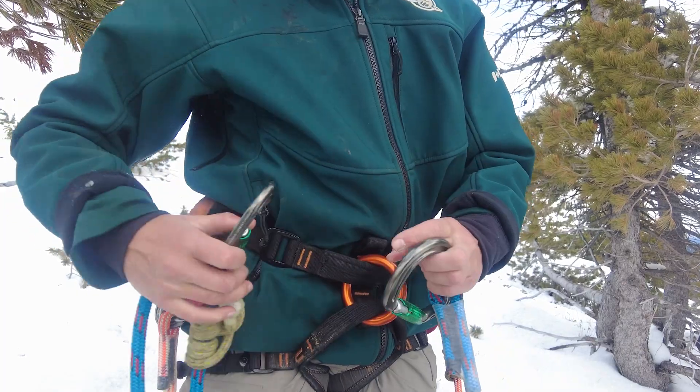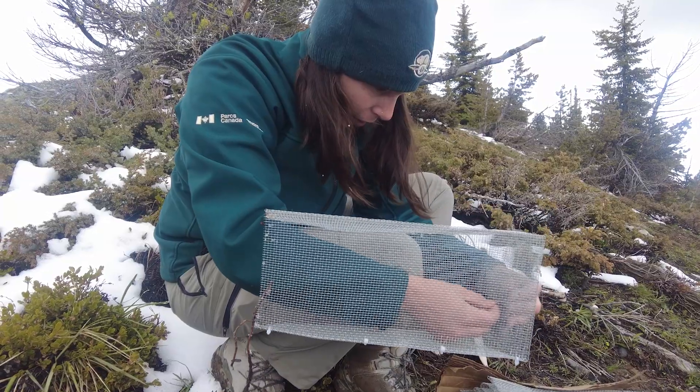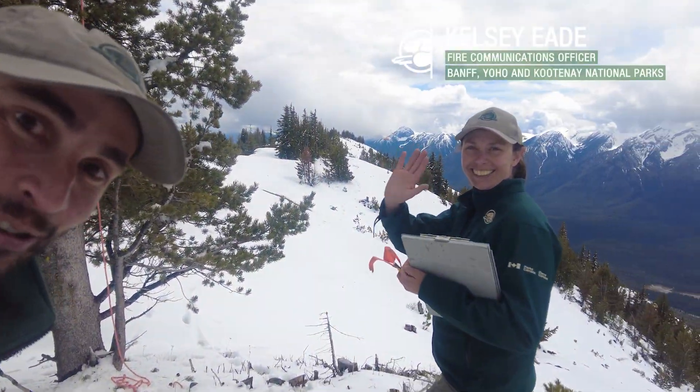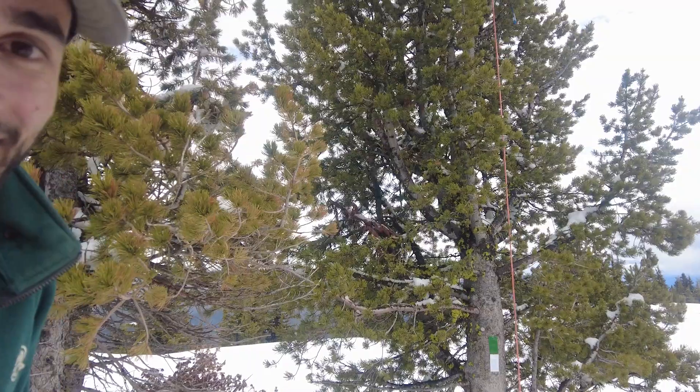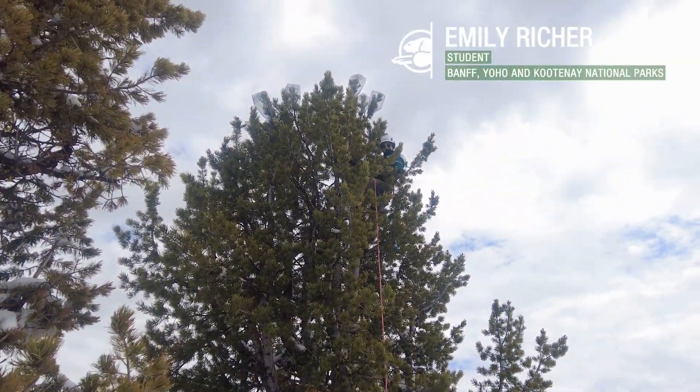Today we are at Mitchell Ridge and we came here to climb some whitebark pine trees to put cages around their cones. I just want to introduce my awesome team who came here to help me today. I'll start with Kelsey, who's providing ground support, and Emily — she is our tree climber over there. She's already up the tree.